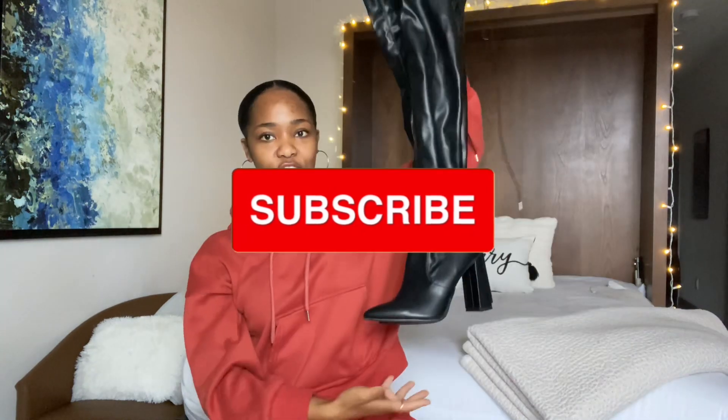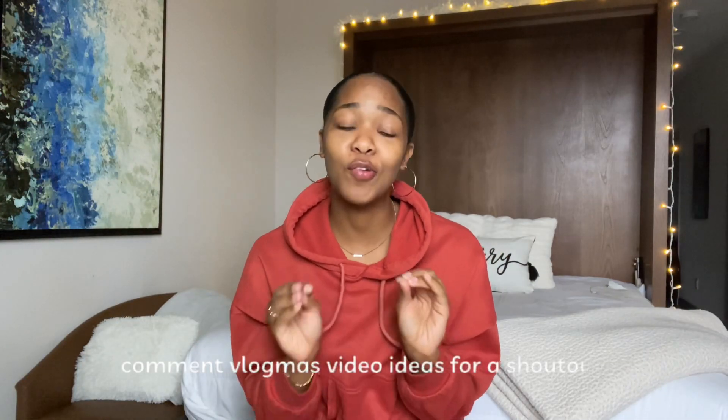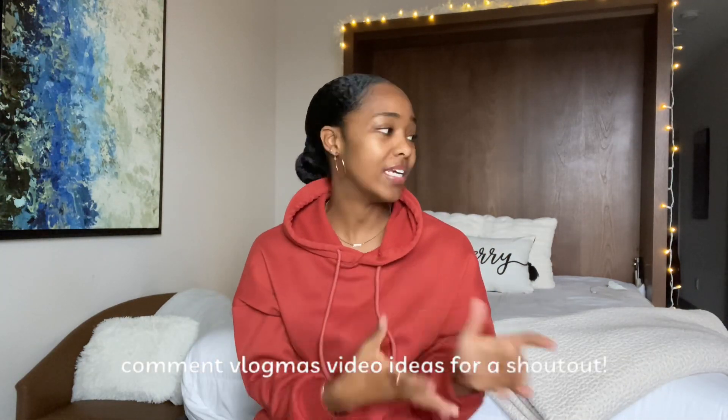Hey guys, welcome and welcome back to my channel. If you're new here, I'm Anna Nicole, and welcome to another Vlogmas. As you can tell by the title, in today's video I'll be talking about some winter shoes that I cannot wait to wear in style. Fun fact: winter has actually not started yet, so if you're in a place like I am, it's about to be really cold. I'm going to be showing you some shoes I cannot wait to style here at the end of fall and at the start and throughout winter.